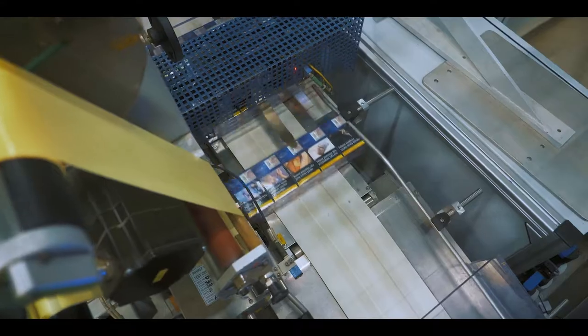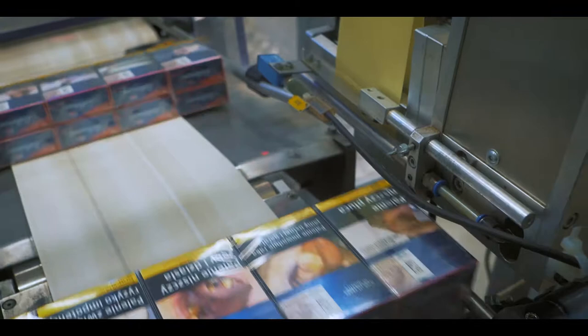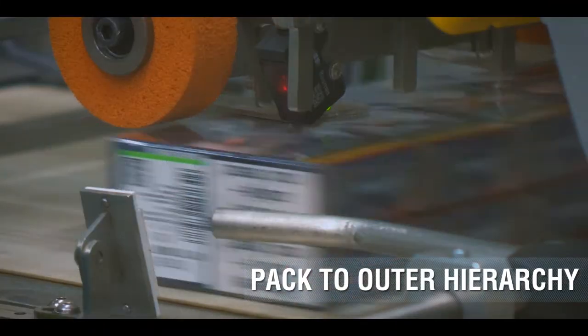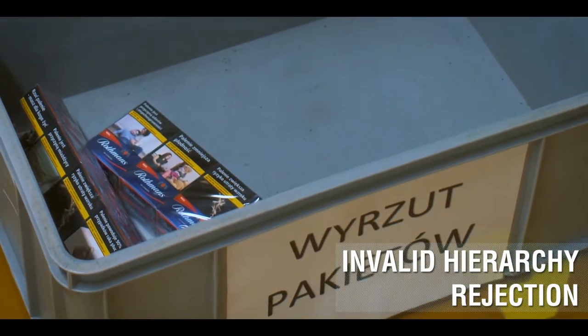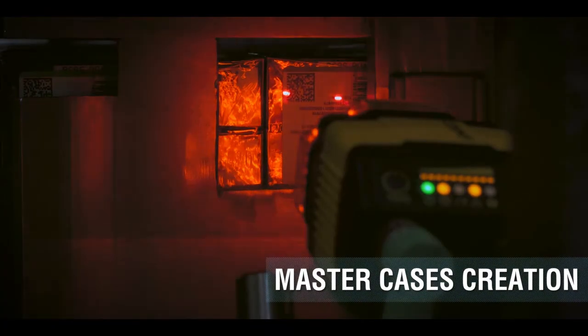A label with a unique 2D code will be applied to each outer. By scanning all packs and the outer 2D code, a hierarchy is created. Only correctly created hierarchies will move to the next manufacturing step. All incomplete or incorrect hierarchies will be rejected and the packs will need to be reworked.